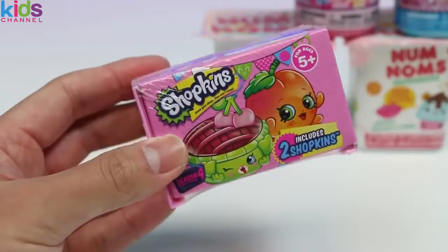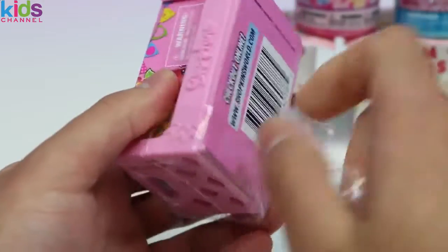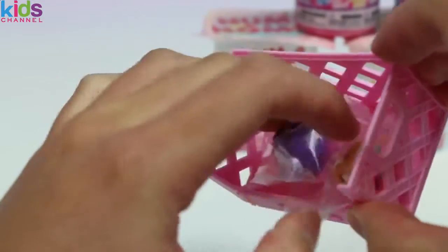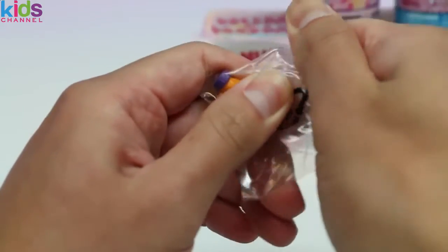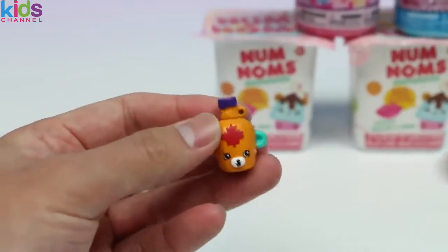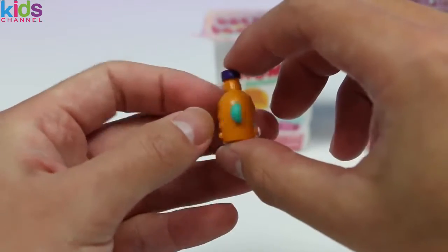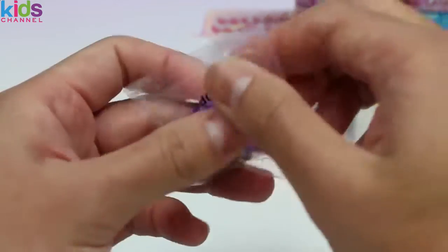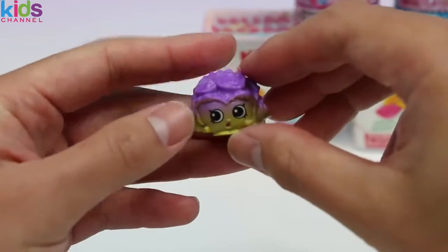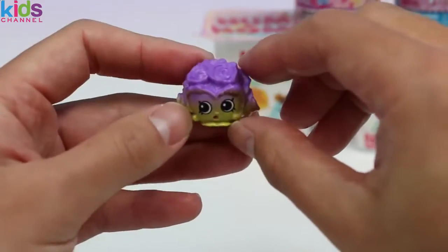We got some more Season 4 Shopkins! I can't wait to meet our new friends! We got another Petkins! Try to guess what this Petkins name is. It's Mabel Syrup! And our next Shopkins is... this one's a funny name too! Chris P. Lettuce! I always ask, but are you related to Chris P. Crackers?